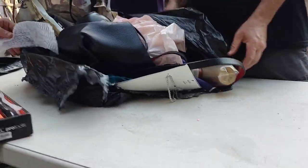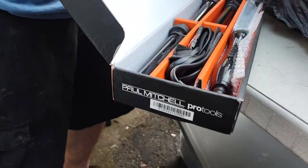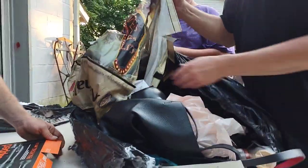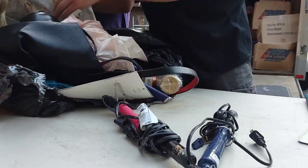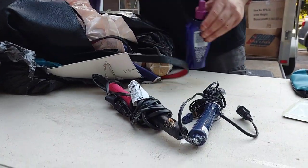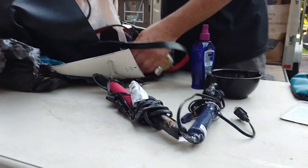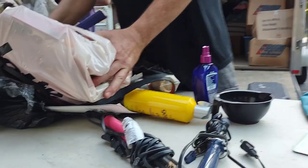That's eBay. How many curl irons do we want? Those can all go in the dollar sale. Dollar sale. Oh, throw that one away. This I'm saving — that's hairspray.